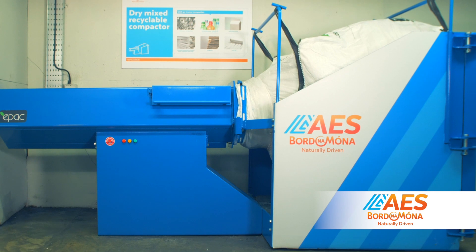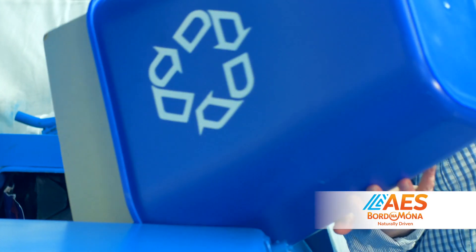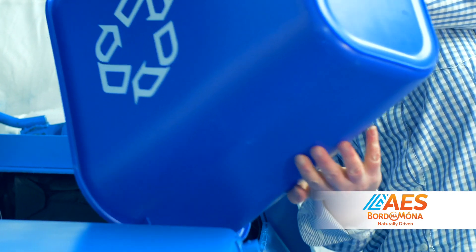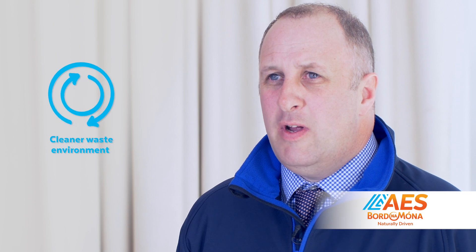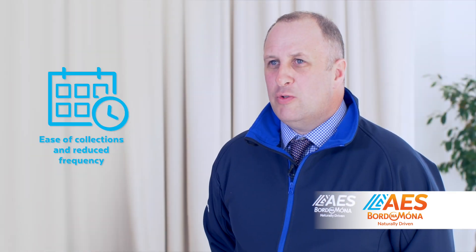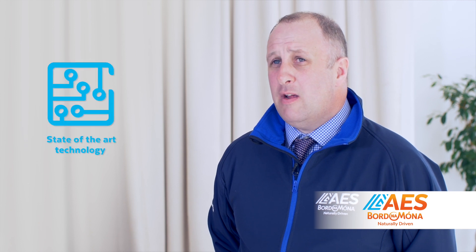Each EPAC machine is designed and built in Ireland and demonstrates our commitment to innovation. The five key benefits of the EPAC Mini Compactor are space saving, cleaner waste environment, ease of collection and reduced frequency, easy installation and usability, and state of the art technology.